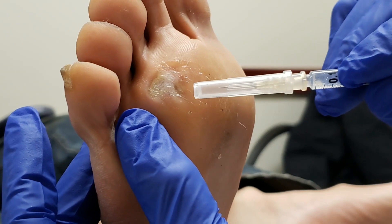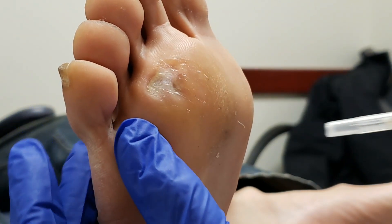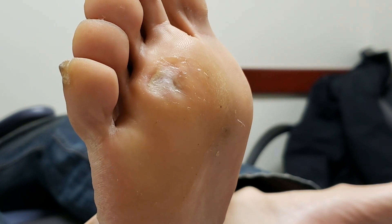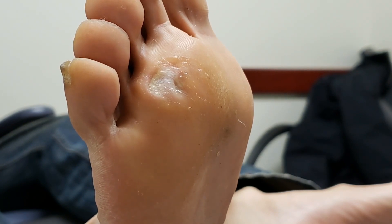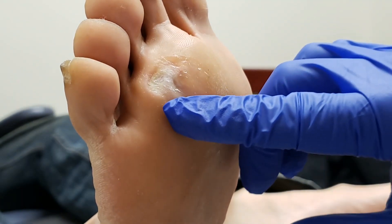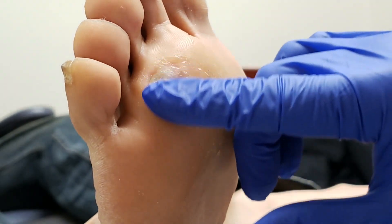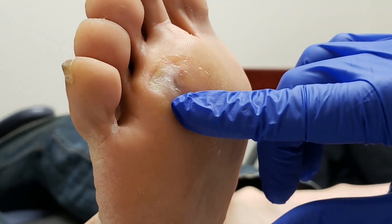There are two areas specifically that I'm interested in — one here and one right here. We're thinking about removing this, but this patient is working today and I don't like to remove these when they're working. So what I'm going to do is a little biopsy, because it's not the typical wart with pinpoint bleeding, and there was a lot of callus that I already removed.